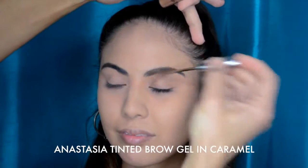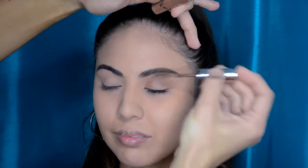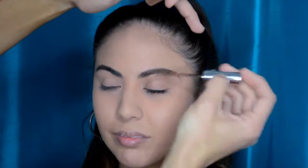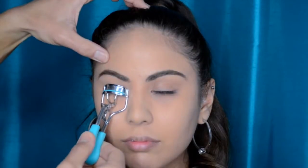I'm starting with the Anastasia tinted brow gel in caramel. I've really been loving tinted brow gels this past year and using them in a lot of my demos. They're a really quick and easy way to fill in your brow, keep it in place, and give you just a little bit of color — you don't even need to use pencil or shadow.